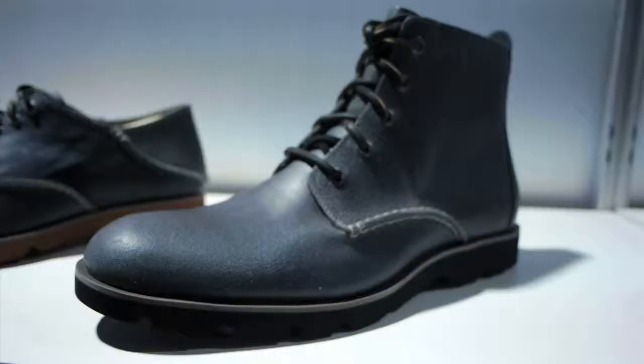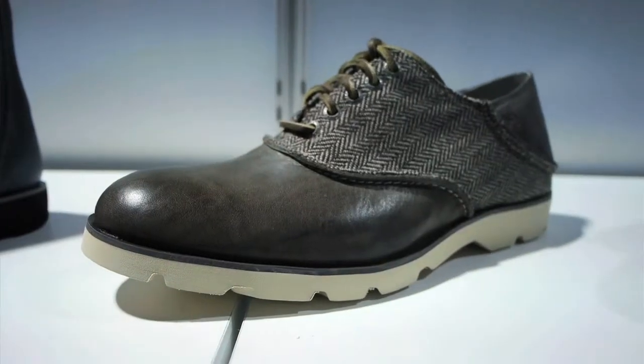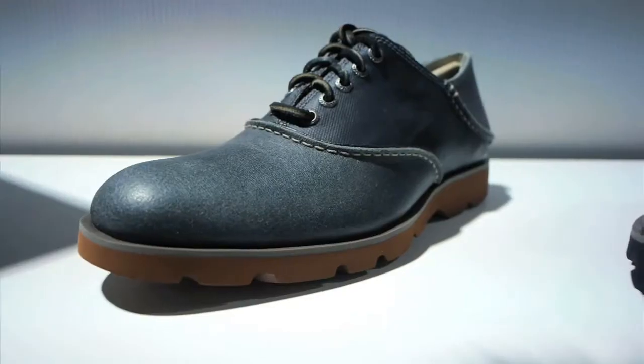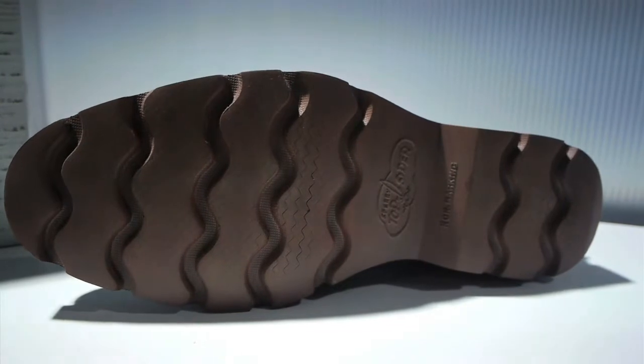Hi, I'm Sean from Sperry Top-Sider. What we have in front of us here is part of our new fall 12 Bodega collection. What's great is it takes the styling of our original boat shoes and puts it into some contemporary cool styles that fit in with what's happening today. Completely non-constructed, easy to wear, lightweight with our new slightly thicker shipyard soles.